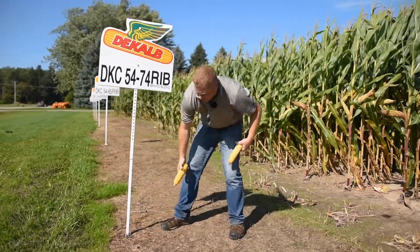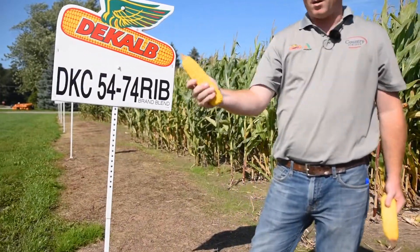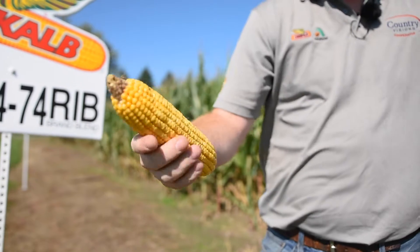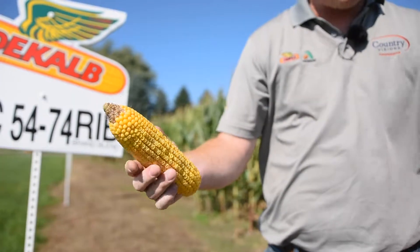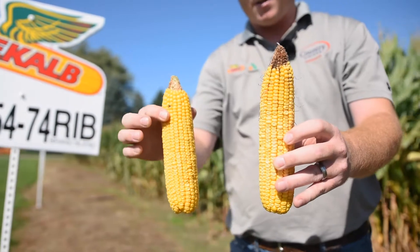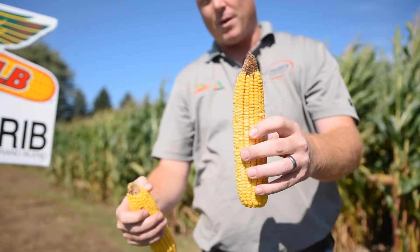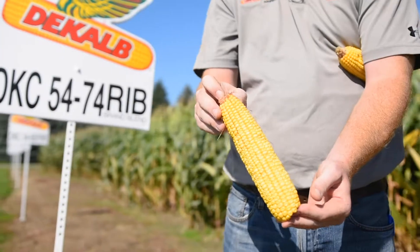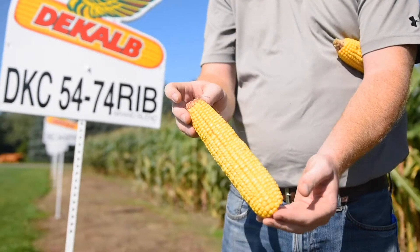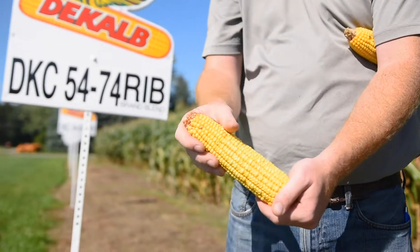I did pick an ear here — this one is 5440 from the last hybrid we just talked about. As we see, we do have a nice girthy ear. Now comparing it to the 5474 side by side, I think we might be getting a little more flex in the 5474 ear. Maybe with 5474 we could lower the populations and get something out of it — maybe over the hills on a tougher acre we can push this thing a little bit more.